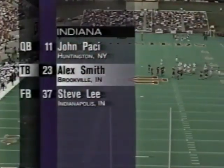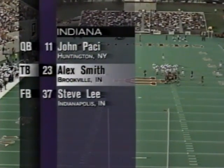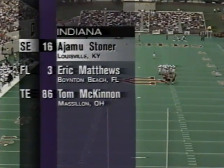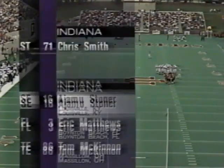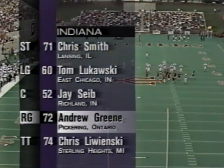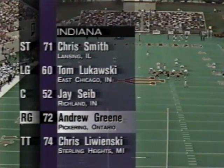Alex Smith, their sensational redshirt freshman, is the number six rusher in the country, with Pacey and Lee. Ajabu Stoner makes his first start of the year today at wide receiver with Eddie Beatty in a bit of a slump. Matthews and McKinnon round out the receiving core. Up front, Andrew Green — a guy Pro Scouts think might be a high draft choice as a pro guard — with Lukowski on the other side of center, and Smith and Lewinsky are the tackles.